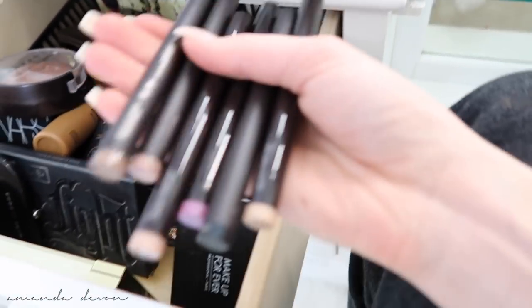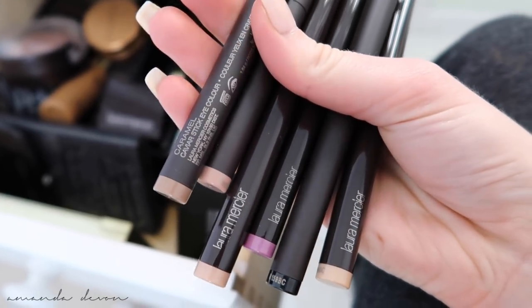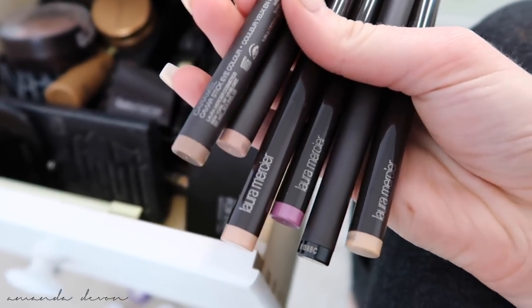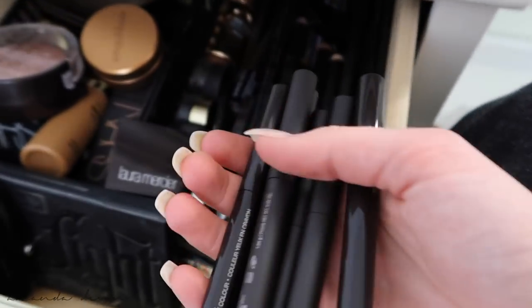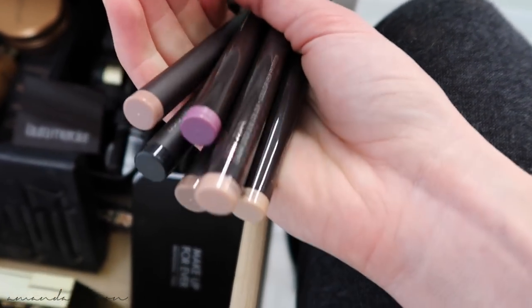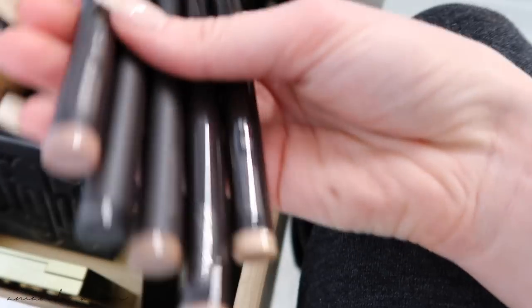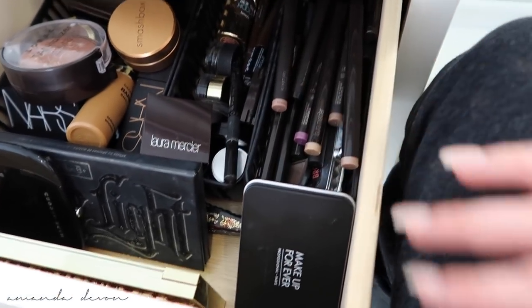I recently got almost all colors from Laura Mercier — these are her eye caviars, cream eyeshadows. I'm starting to become a fan of cream eyeshadows again. These are just perfect for a base you can put on before eyeshadow, or you can use them just by themselves. They're great.